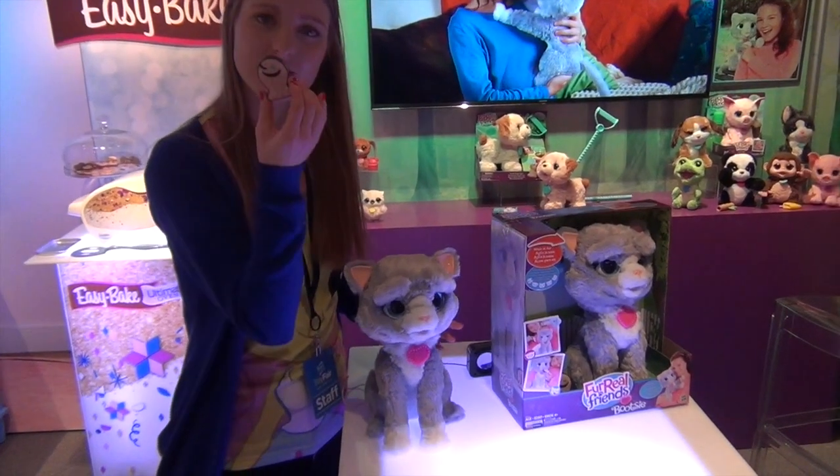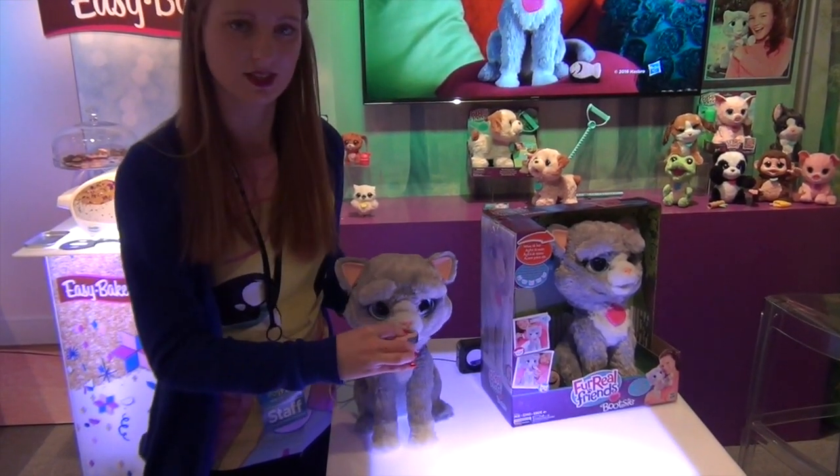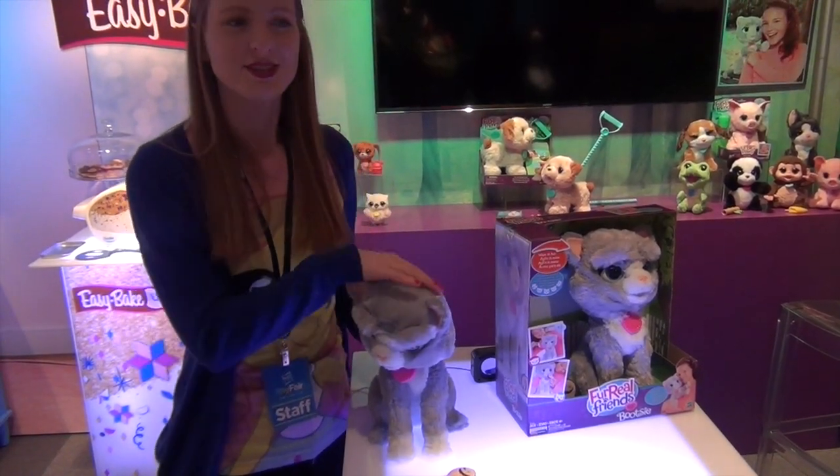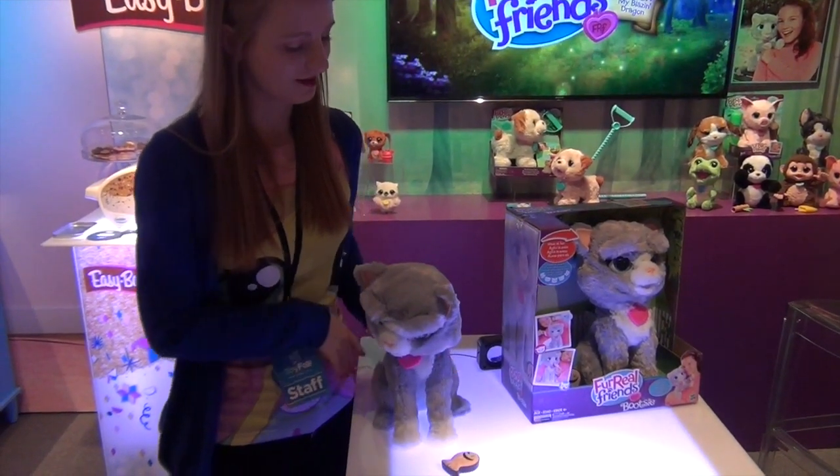She also comes with a little sushi fist, and she knows when I put it up here she'll make the sound like she's actually eating it. And then... she does not like that. She's got a line of her own — that's cute.